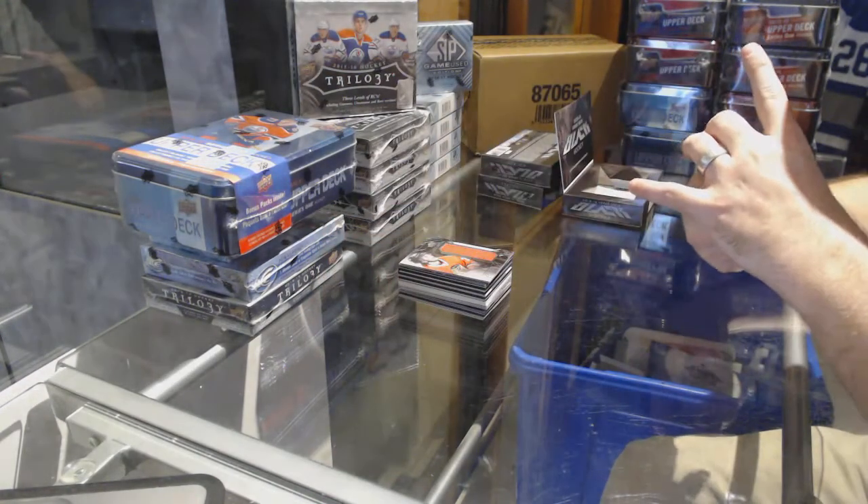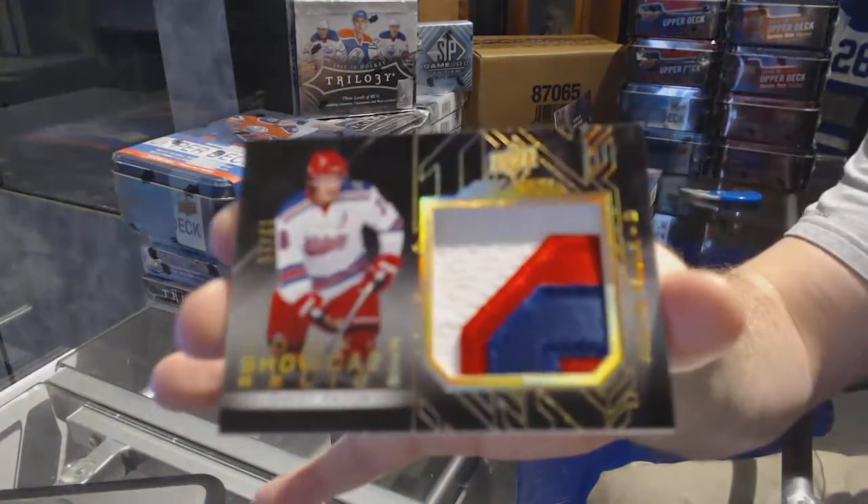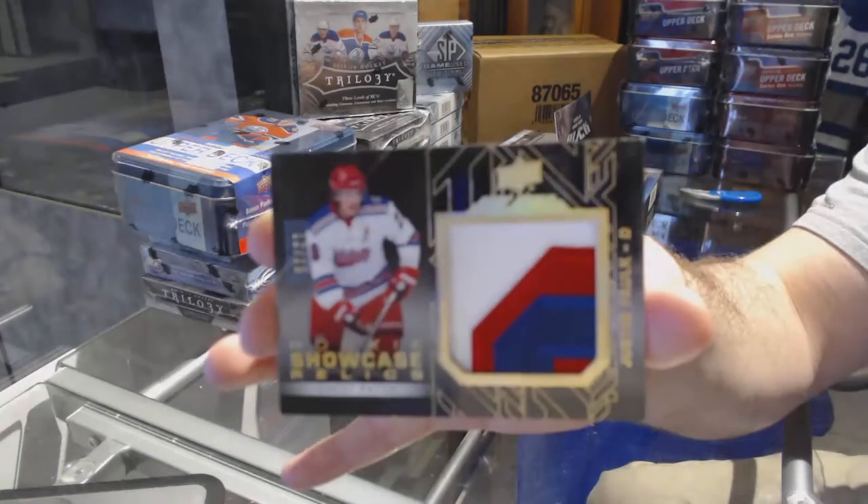And we have another Rookie Showcase Relics Chess Patch, numbered to 15, for the Carolina Hurricanes — Justin Falk.